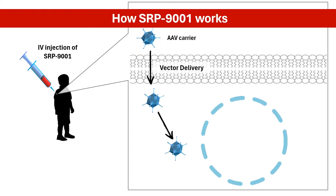Think of this virus as a tiny mail truck that carries the blueprint for the missing dystrophin piece. Once inside the muscle cells, the AAV vector delivers the gene blueprint into the cell's DNA. The integrated gene instructs the cell to create messenger RNA, or mRNA, which carries the instructions for making the SRP-9001 dystrophin protein.